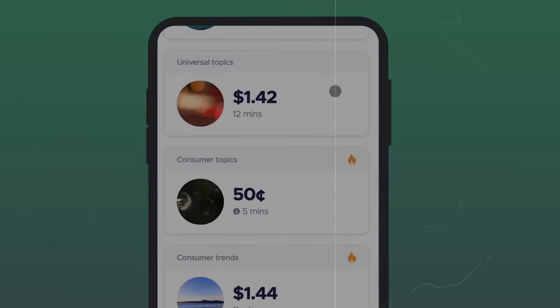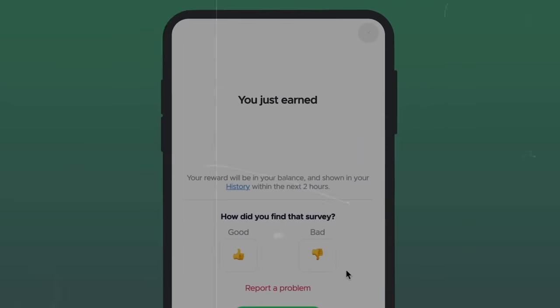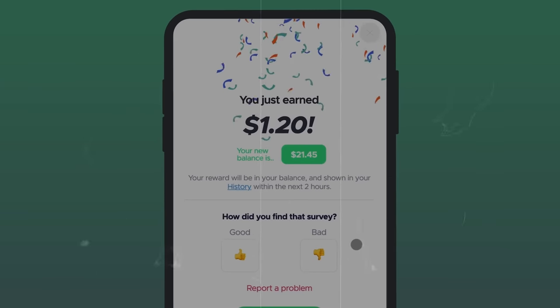Number six on the list is QMe. QMe is a great app for completing surveys. The surveys are really, really good and they can pay up to $4 each.